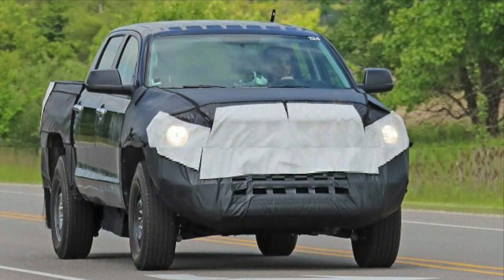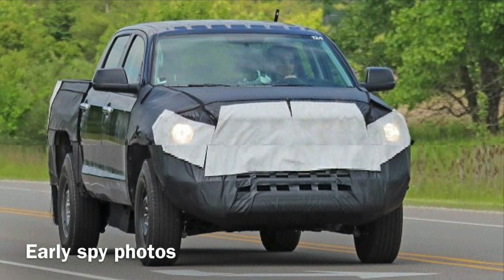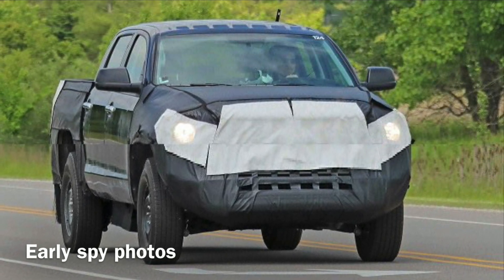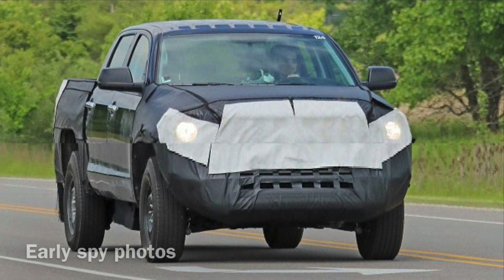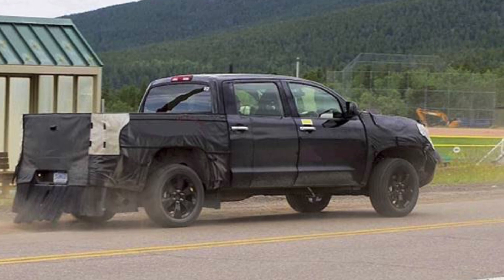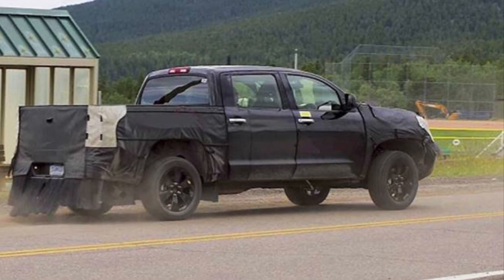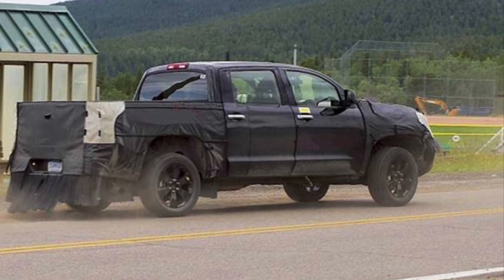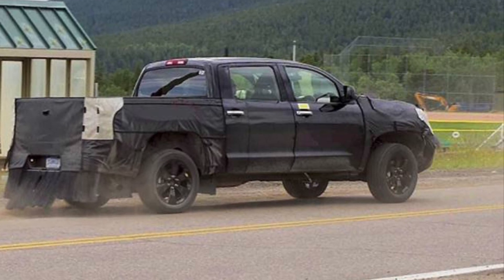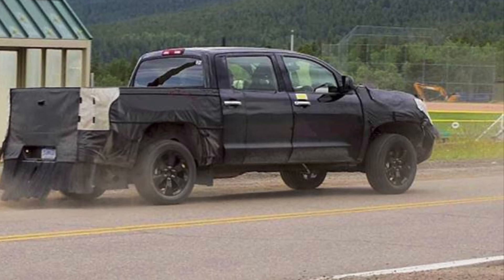A series of spy photos of the new Tundra, heavily camouflaged, began to show up. These photos were very heavily covered up, making it hard to tell exactly what the new Tundra looked like underneath. It did show some very important key elements — these heavily disguised prototypes appeared to show independent suspension and the possibility of a V6 engine.